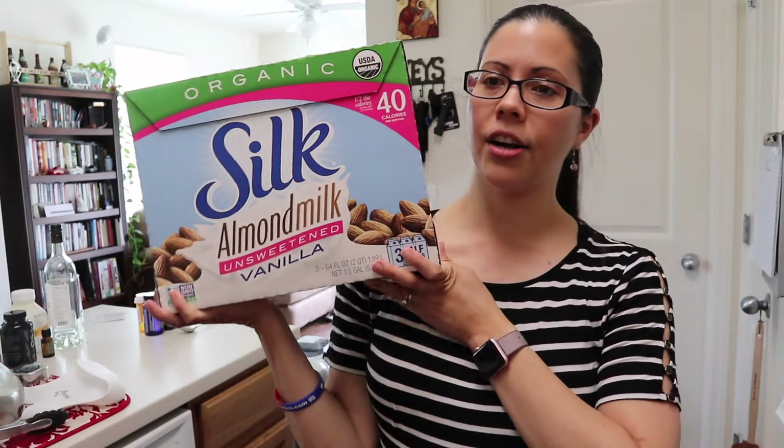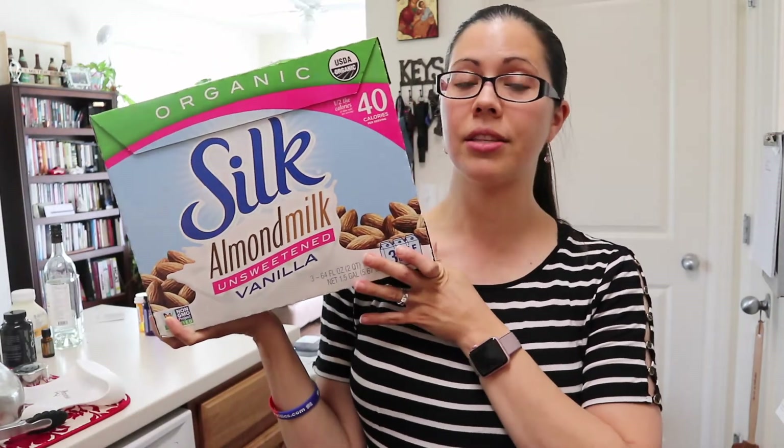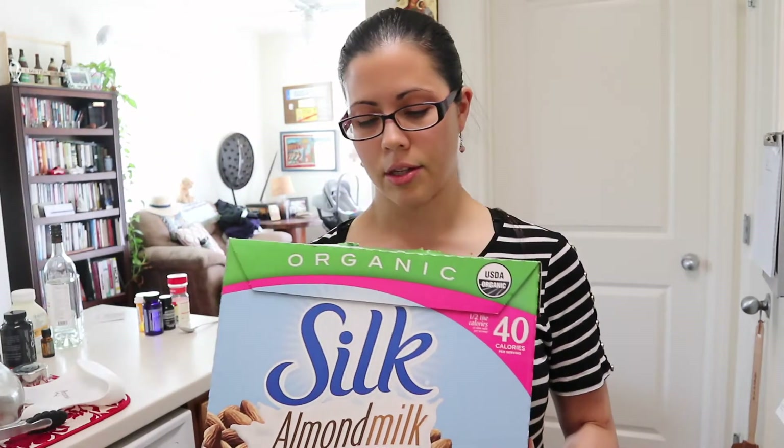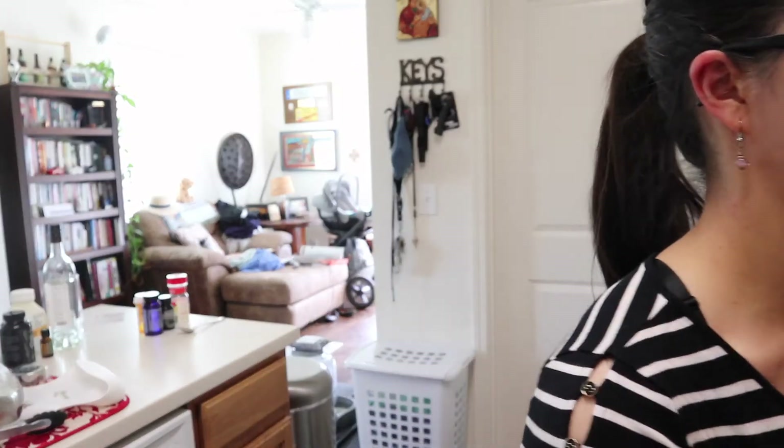Let's do the refrigerated and freezer items first so I can put them away. I got some more of our staple Silk organic almond milk. It's made with organic almonds — I love that they carry the organic kind. This is great for smoothies, cooking, pretty much anything. I put it in my coffee — I heat it up and add it to my coffee. And it's also unsweetened so you don't have to worry about sugar content.